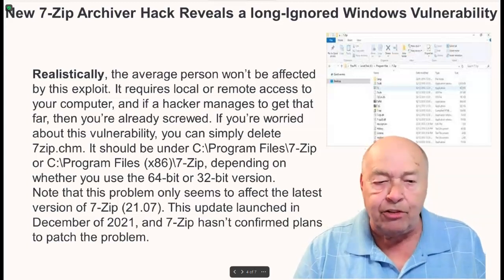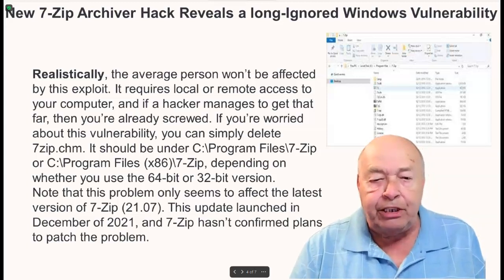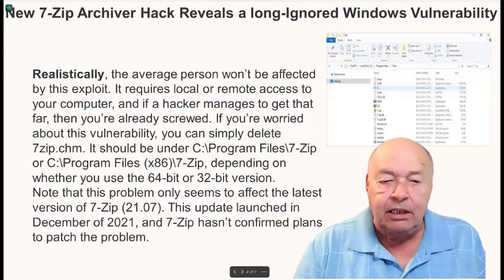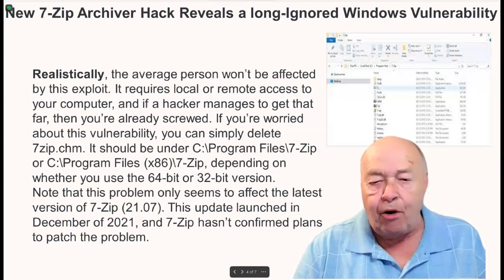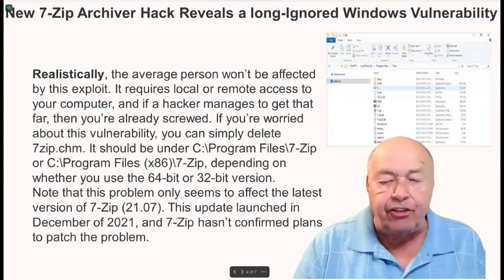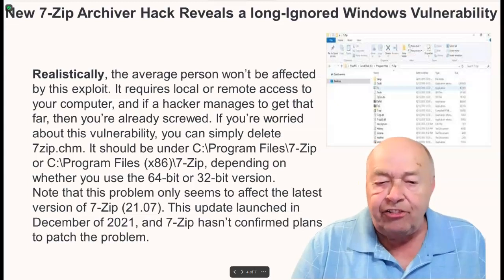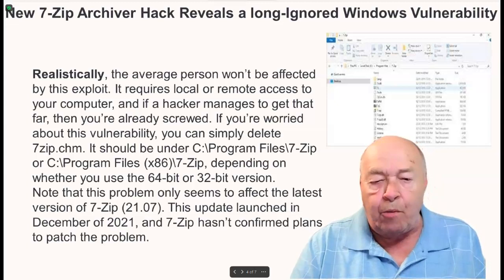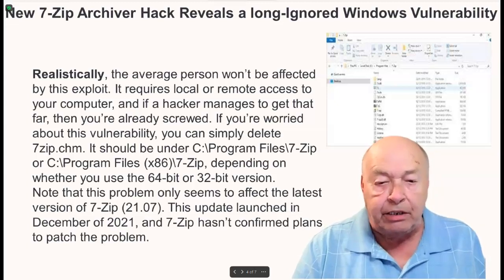If you're worried about this vulnerability, you can simply delete 7-Zip.chm. It should be under C:\Program Files\7-Zip or C:\Program Files (x86)\7-Zip, depending on whether you use a 64-bit or 32-bit version.